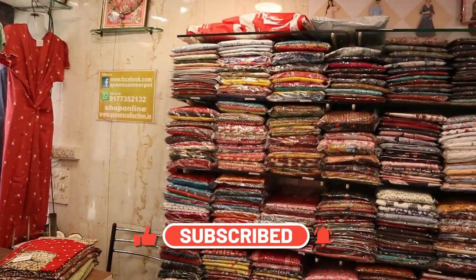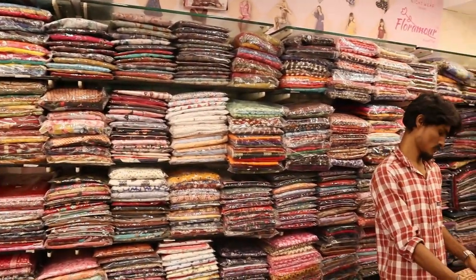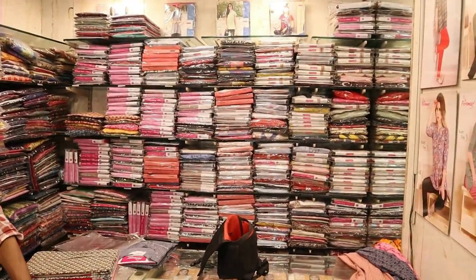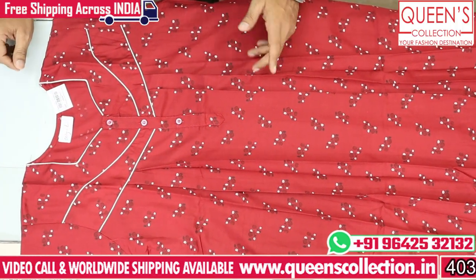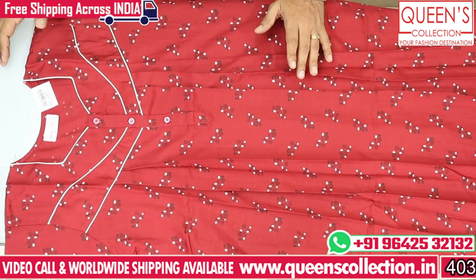If you want to see a lot of collections, you can also see them here. We also offer free courier. The starting range is about 470. You can see all the piping and the jothi print. Prices like 290, 300, and 320 are available.